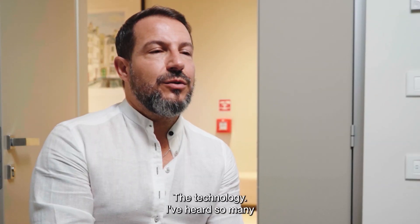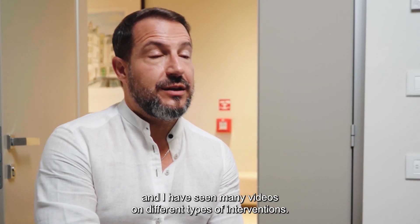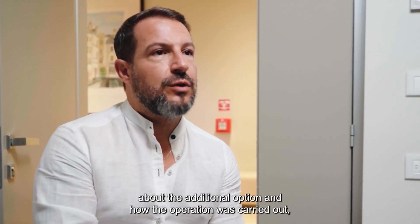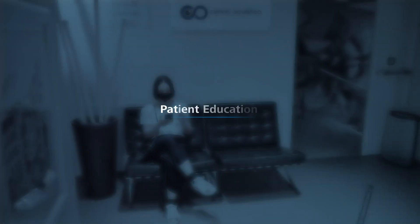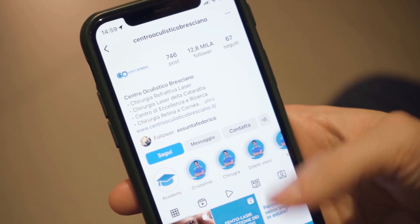My mission is to make the population aware about what is possible to do. Social media was fundamental in order to achieve this, because it's a direct channel you have with the patients. The technology — I've heard from everyone, I've seen videos on different types of interventions. This video I saw on the internet about the new technology and how the operation was carried out — first I was curious and then I was convinced. You grow a population of patients, of users, of followers. It's a community.